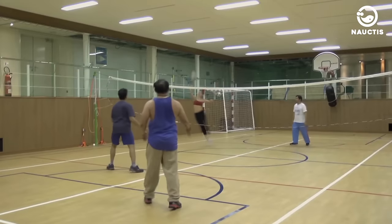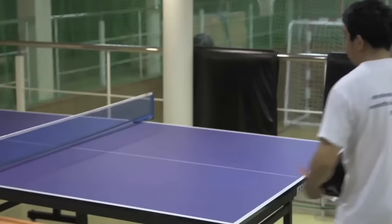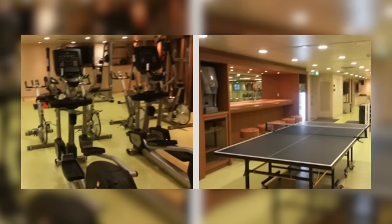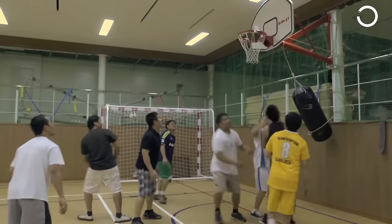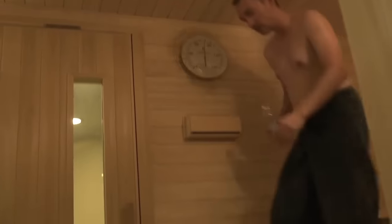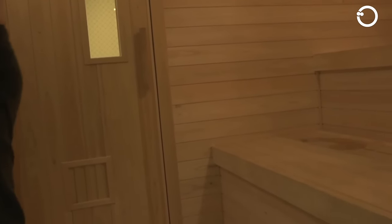To keep the experts and crew always in good condition, they can engage in sports activities in the sports hall available on the ship. Inside the sports hall, the crew can choose their favorite sports activities, starting from basketball, table tennis, and volleyball, to a fully equipped gym. The sports hall on the Ramform ship also includes a sauna room that can be used by the crew after exercising.